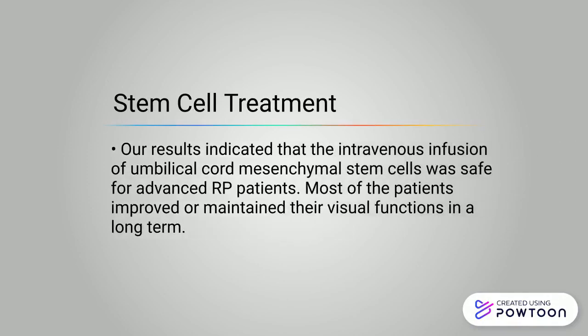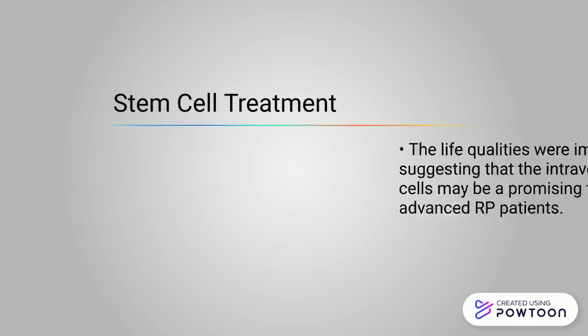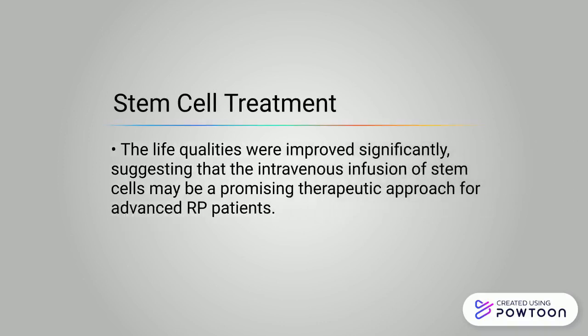Results indicated that intravenous infusion of umbilical cord mesenchymal stem cells was safe for advanced RP patients. Most patients improved or maintained their visual functions in the long term. Life quality was improved significantly, suggesting that intravenous infusion of stem cells may be a promising therapeutic approach for advanced RP patients.